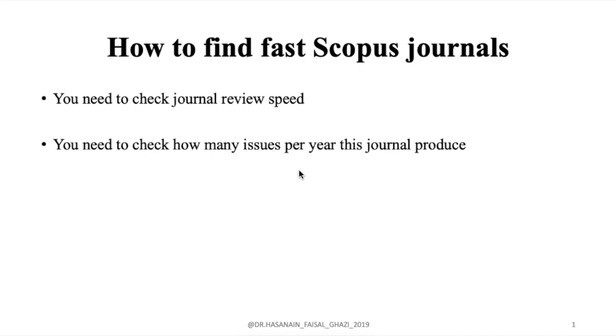Hello everyone and welcome to today's video. Today we'll talk about how to find fast Scopus journals. A lot of questions have been asked about how to find quick or fast Scopus journals.